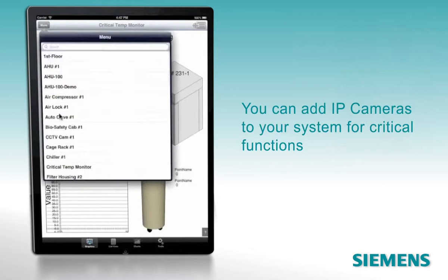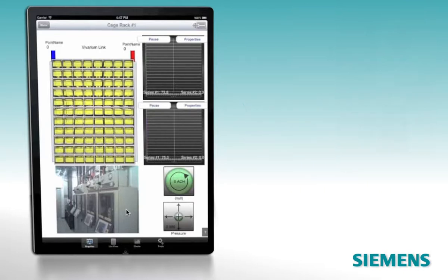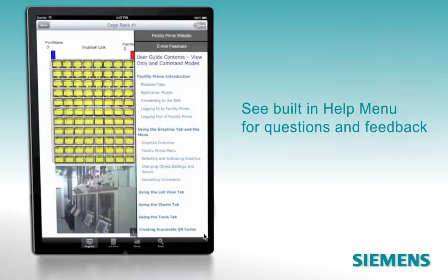You can add IP cameras to your system for critical functions, then access real-time images of devices through FacilityPrime. The built-in help offers a menu to select the feature you have questions about, a link to the website, and an email function for direct feedback.